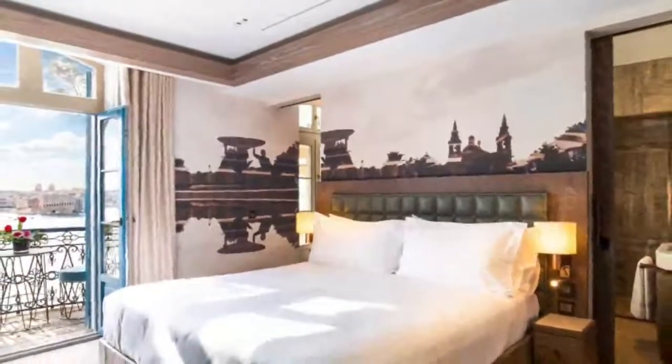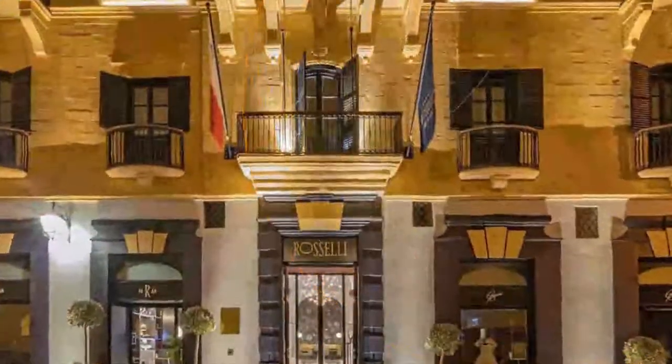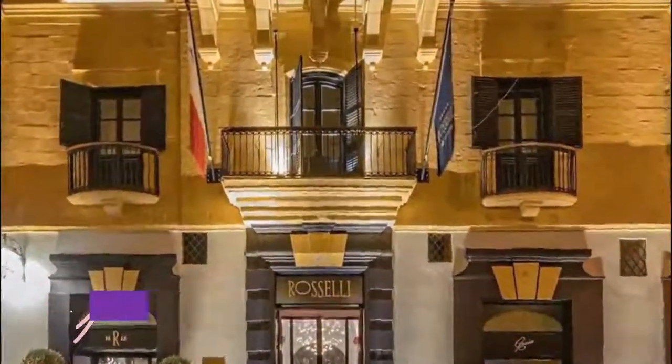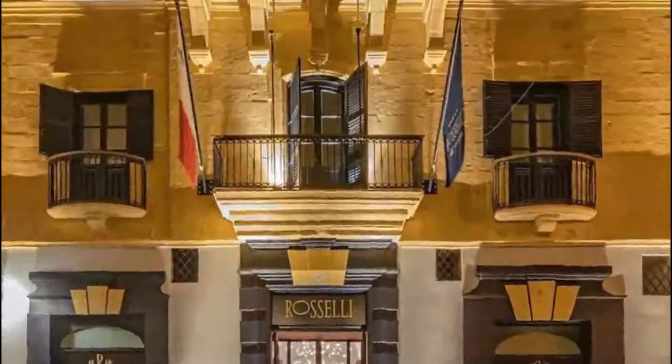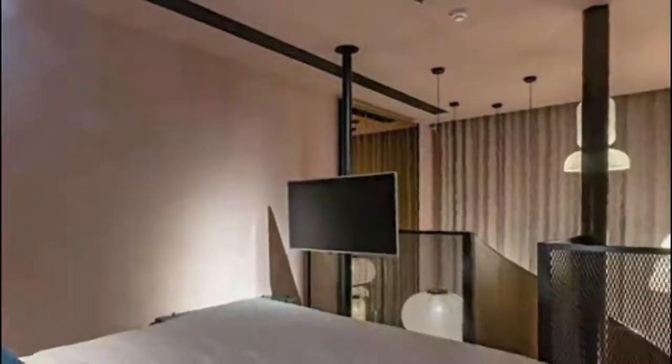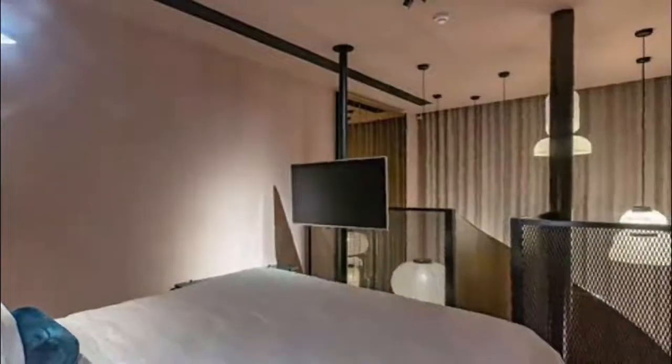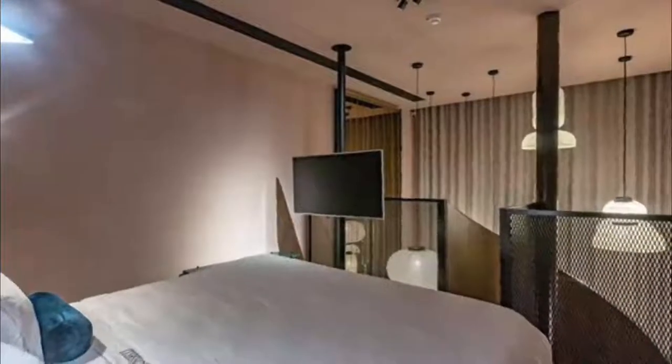Number 2: Roselli. Roselli offers accommodation in the heart of Valletta. Set in a 17th-century building formerly owned by a member of the Knights of Malta, the hotel combines baroque architecture and modern facilities, including free Wi-Fi throughout.